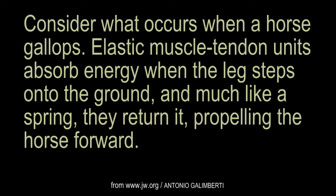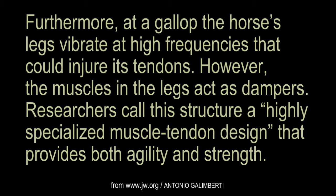Consider what occurs when a horse gallops. Elastic muscle-tendon units absorb energy when the leg steps onto the ground, and much like a spring, they return it, propelling the horse forward. Furthermore, at a gallop, the horse's legs vibrate at high frequencies that could injure its tendons. However, the muscles in the legs act as dampers.